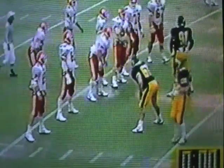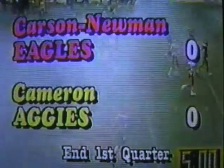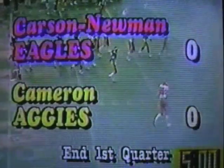Time has run out in the first quarter. And if you missed the first quarter, all you've missed is a couple of missed field goals. There is no scoring in the ball game — a timeout on the field. We have played one quarter, and the score: Carson Newman nothing, Cameron nothing.